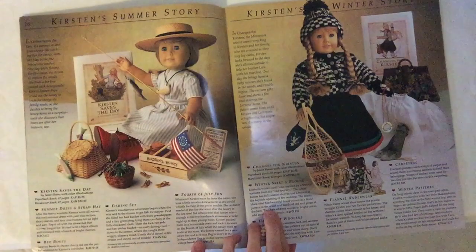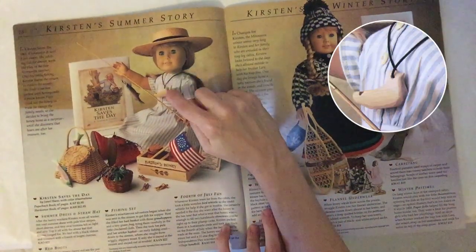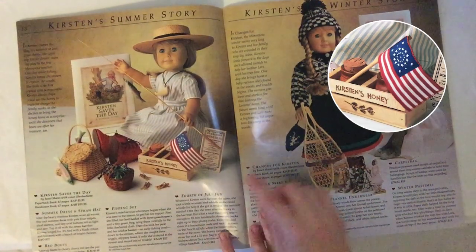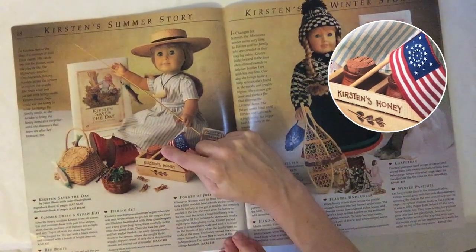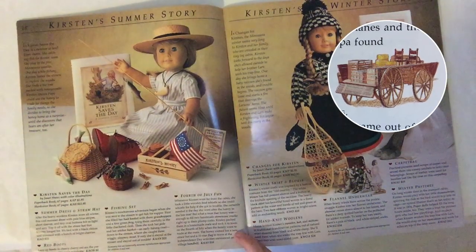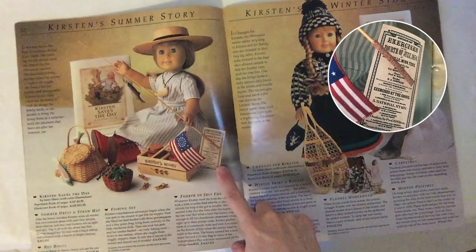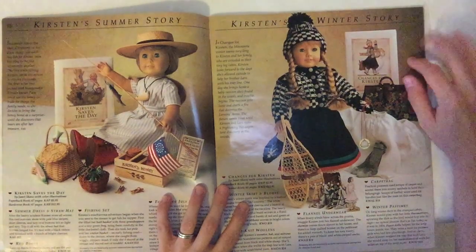Then there's the Fourth of July fun. Whenever Kirsten went far from the cabin, she took a little wooden bird whistle so she could whistle for help if she got in trouble — and she apparently certainly needed it the day she went after the honey in the bee tree. But what a treat that honey was — enough to fill two handmade stoneware crocks up to their plump corks. She packed them in a homemade crate and took them into town for the Fourth of July to trade at the store, and she got this 31-star flag to wave at the Independence Day activities.